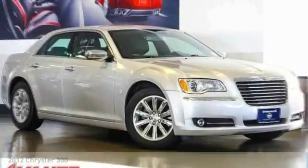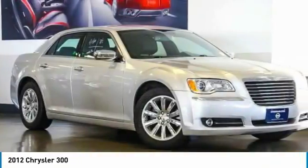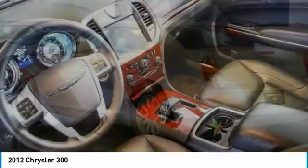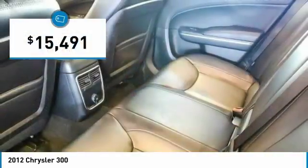Stop by and take a look at the 2012 300. The Chrysler 300 combines sport and luxury in one unique and powerful package. If you're looking for elegance and performance, the 300 delivers and is priced below $20,000.